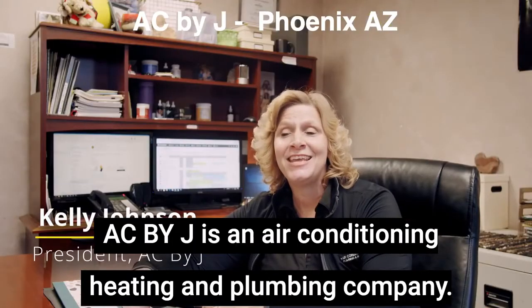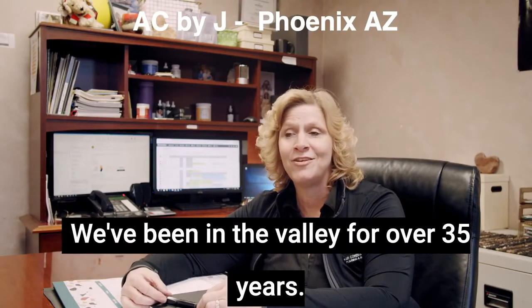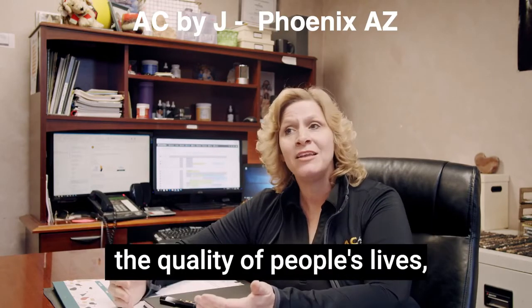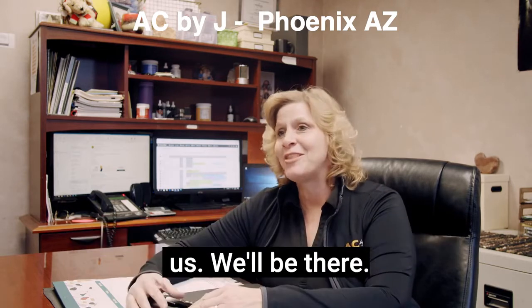AC by J is an air conditioning, heating, and plumbing company. We've been in the valley for over 35 years. We're a family-owned business, but we focus on improving the quality of people's lives within our industry, taking care of them. When you need us, we'll be there.